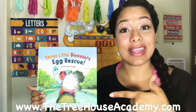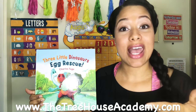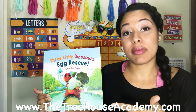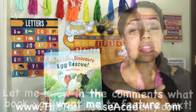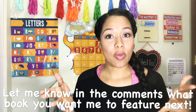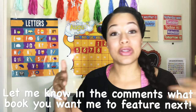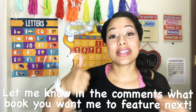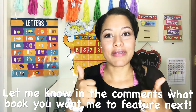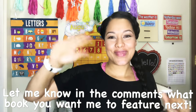You can contact me at thetreehouseacademy.com or on Facebook or Instagram if you'd like some of the activities. Thank you so much for joining me today. I hope you took something away from this. If you liked it, please give me a thumbs up, like, subscribe, share — all that good stuff. I will see you next time. Bye!